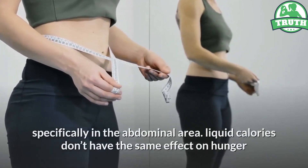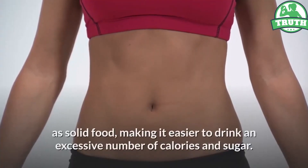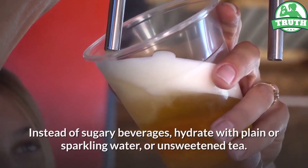Liquid calories don't have the same effect on hunger as solid food, making it easier to drink an excessive number of calories and sugar. Instead of sugary beverages, hydrate with plain or sparkling water, or unsweetened tea.